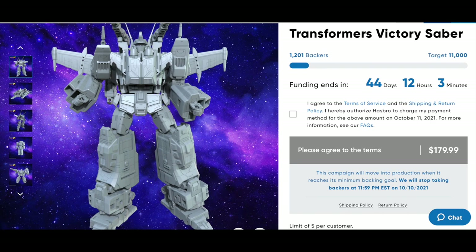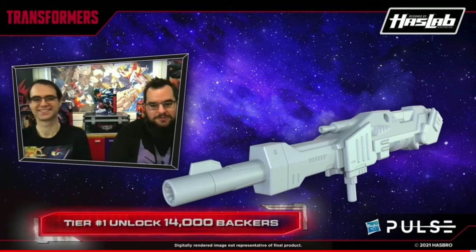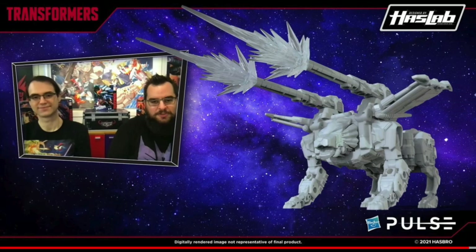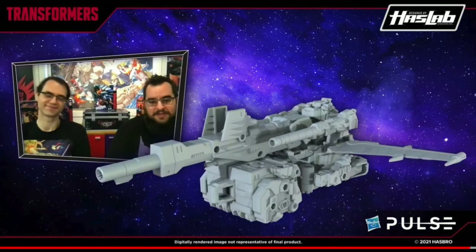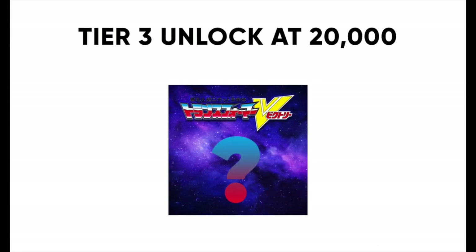There are three tiers. They already showed off tier one: once it hits 11,000 backers, you then need to get to 14,000, which will unlock the Victory Saber V-Lock Cannon and some blast effect pieces — a huge blaster gun you can attach every which way or hold as a gun. The blast effects use a standard five-millimeter porthole and can go on the Victory Leo or anywhere this giant robot has a cannon. At 17,000 there will be a tier two unlock they aren't showing yet, and at 20,000 there is a tier three unlock.